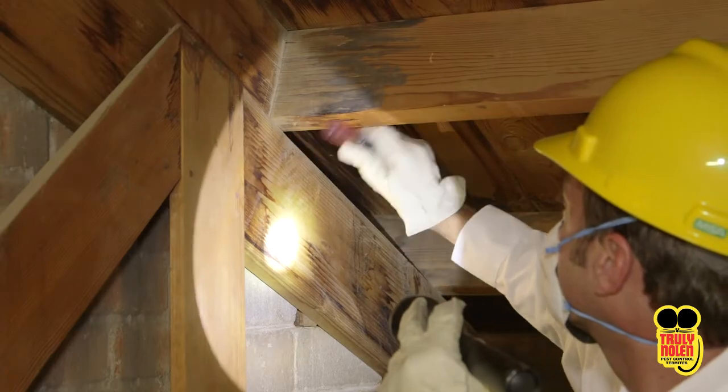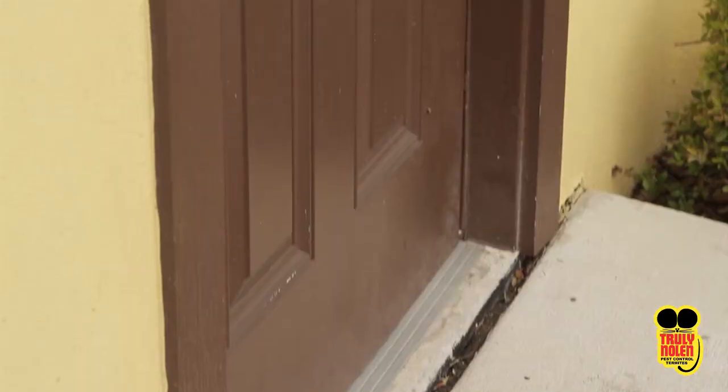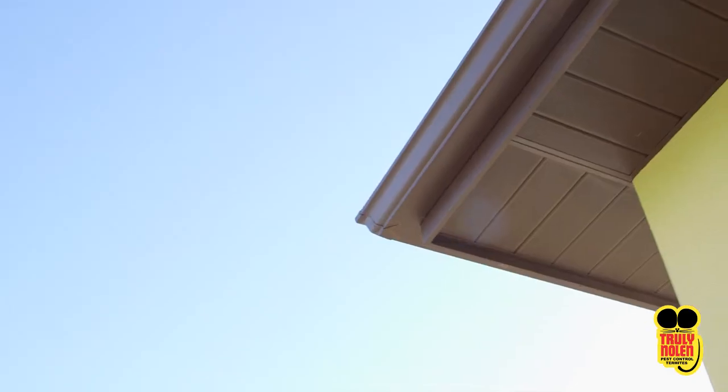This is why our Truly Nolan team focuses on moisture susceptible areas of the home, such as the attic, doors, windows, and eaves.